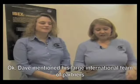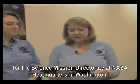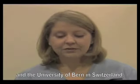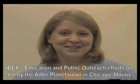Dave mentioned his large international team of partners, and I just wanted to take a minute to let you know really about how large this team is. The IBEX mission is led by the Southwest Research Institute in San Antonio, Texas. The mission is managed by the Explorers Program at the NASA Goddard Space Flight Center in Greenbelt, Maryland, for the Science Mission Directorate at NASA Headquarters in Washington. IBEX was built in collaboration with Los Alamos National Laboratories, Lockheed Martin Advanced Technology Center, Orbital Sciences Corporation, Johns Hopkins University's Applied Physics Laboratory, the University of New Hampshire, Boston University, and the University of Bern in Switzerland. IBEX's education and public outreach efforts are led by the Adler Planetarium in Chicago, Illinois.